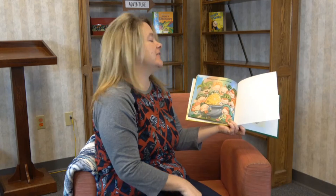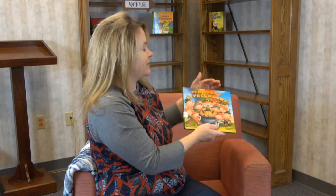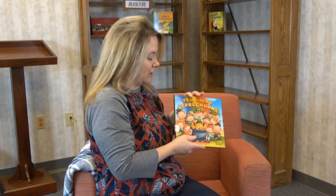Did you like that? That's a really colorful book — you can come by and check it out at the library if you want to. I'll be right back with a really really fun craft you guys are going to like. I'll be right back!